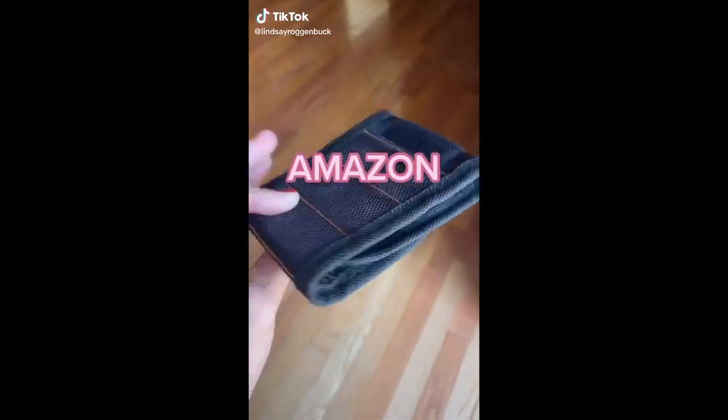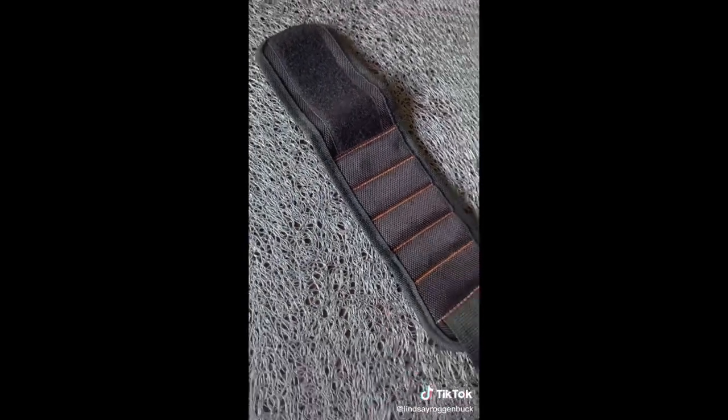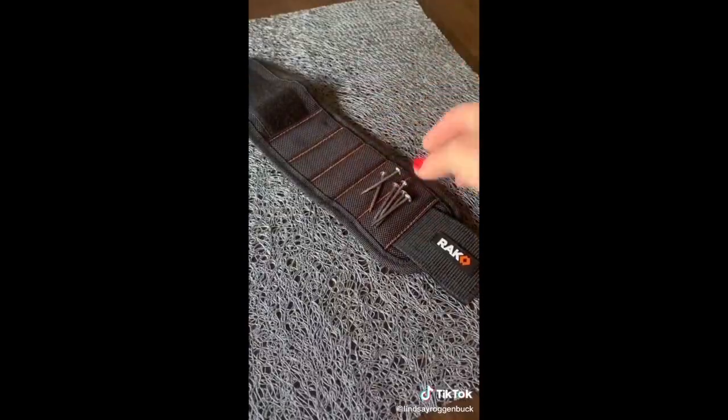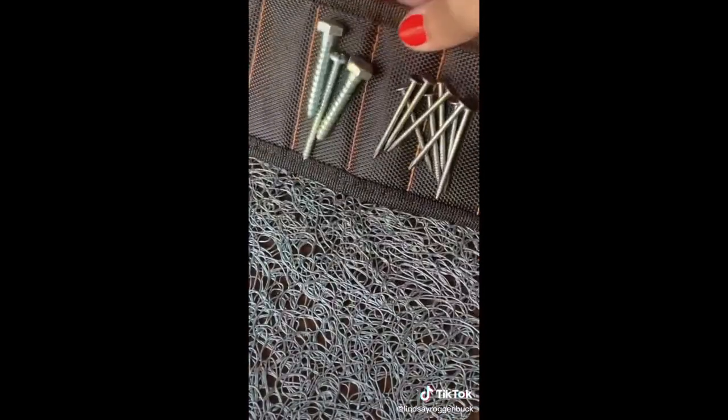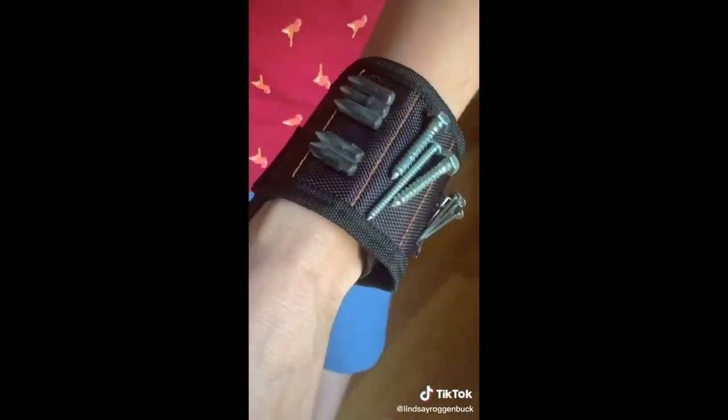Need a last-minute Father's Day gift idea? Check out this magnetic wristband from Amazon. It has 10 super strong magnets embedded throughout the wristband which help hold screws, nails, bolts, washers, drill bits — you name it. It's super handy for anyone doing home improvement projects, construction, carpentry, auto repair, etc. And it's an adjustable strap so it should fit just about anybody.